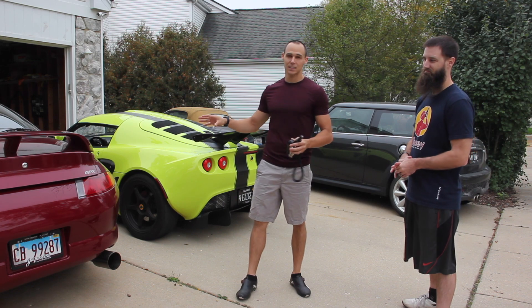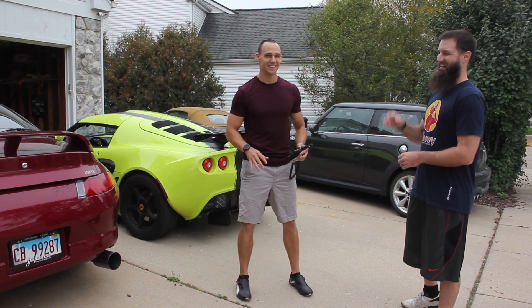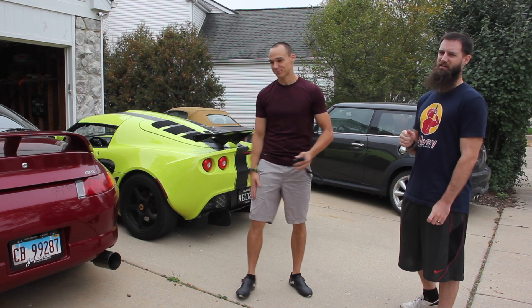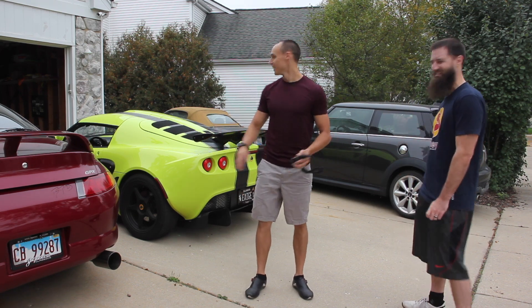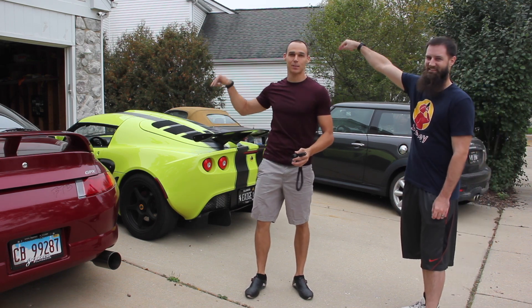I'm going to do a hypothesis on which one I think is the fastest and on which one you think is the fastest. I'm going to have to go with the Miata because the Miata is always the answer. The Miata always wins with everything. But my real hypothesis is going to be Lotus, obviously, is going to be the fastest.